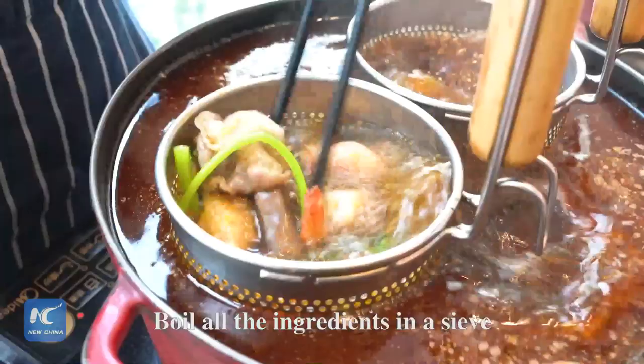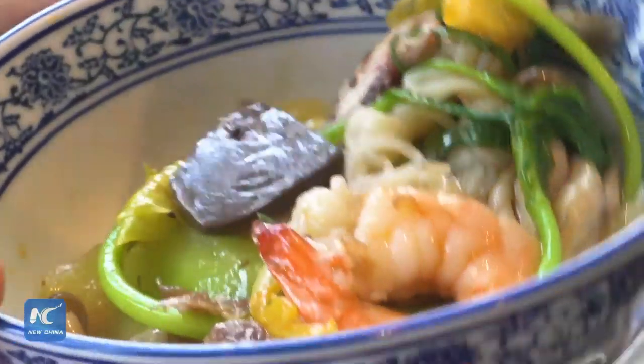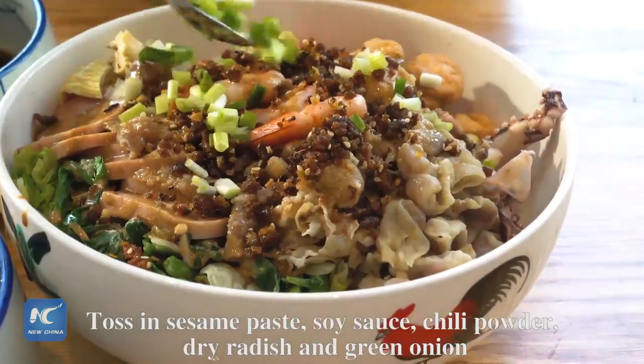Pour all the ingredients in a sieve. Pour them into a bowl. Toss in sesame paste, soy sauce, chili powder, dried radish and green onion.